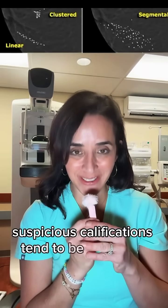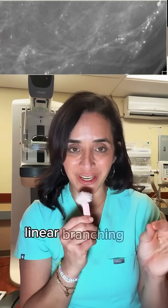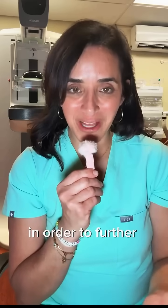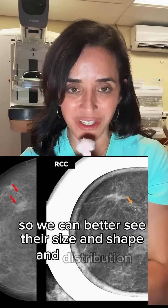Suspicious calcifications tend to be in a linear, segmental, or group distribution and tend to be more fine linear branching or pleomorphic, which means different sizes and shapes. In order to further evaluate calcifications, we get magnification views so we can better see their size, shape, and distribution.